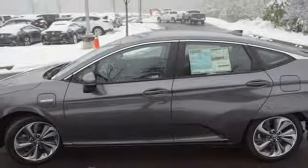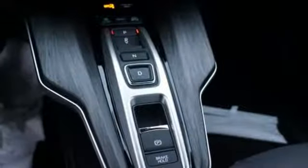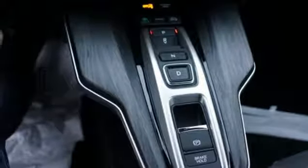Additional features include an inline four-cylinder engine, aluminum wheels, gas pressurized shocks, and LED low and high beam headlights.